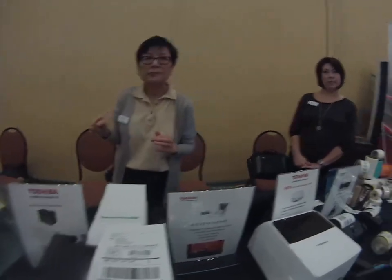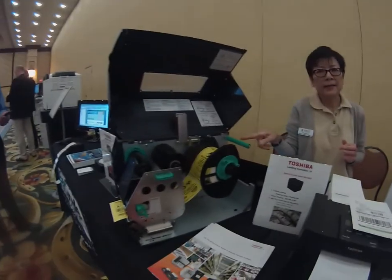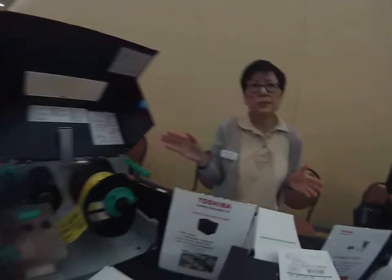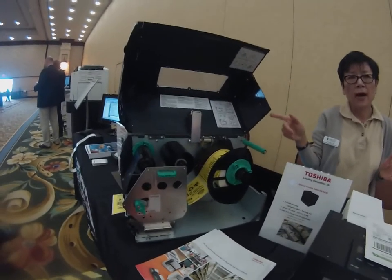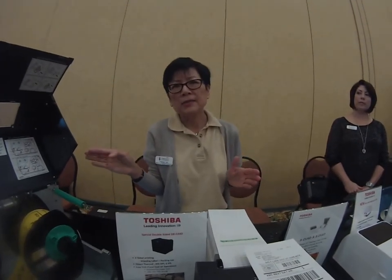Dealers can sell all these products. And then we have our highest-performance unit called the BEX4T1 or T2. This is purely for distribution centers, warehouses, or transportation environments — it's built for high-volume printing. The speed is about 14 inches per second, which means about 140 labels per minute.